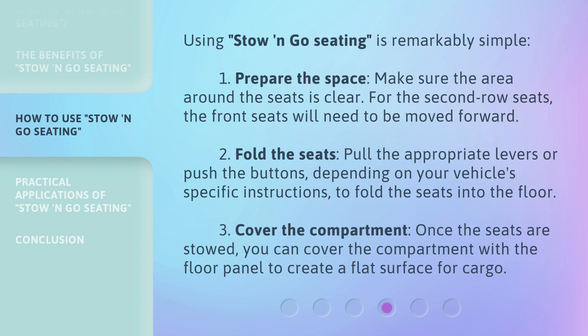Using stow and go seating is remarkably simple. Step one: prepare the space. Make sure the area around the seats is clear. For the second row seats, the front seats will need to be moved forward.